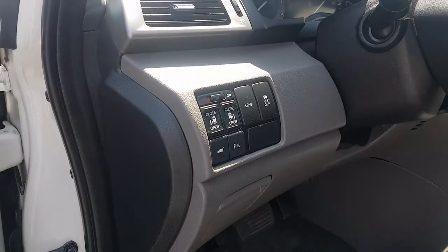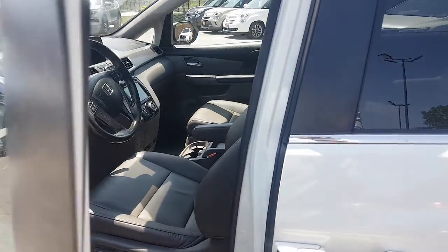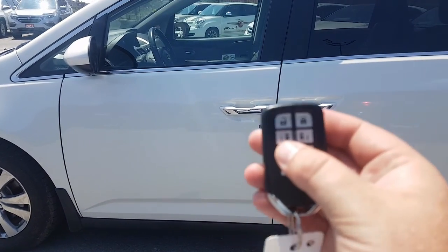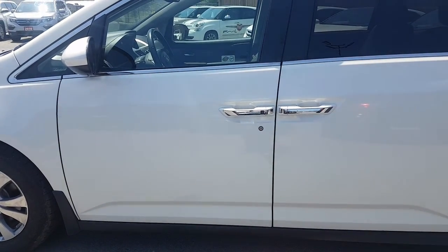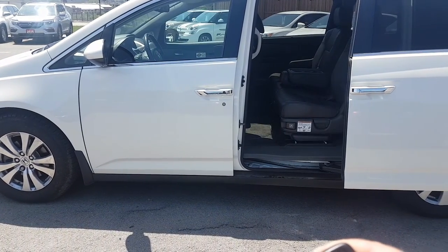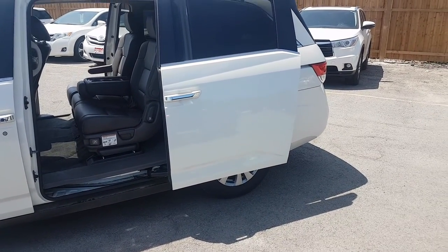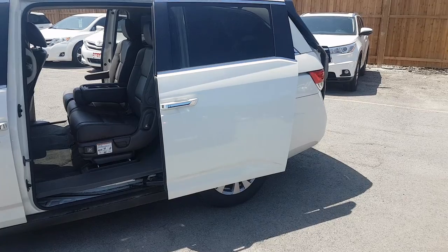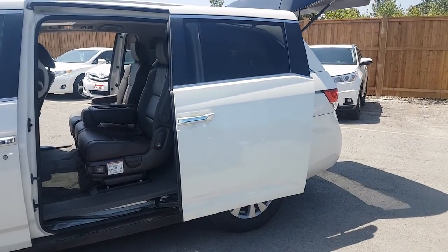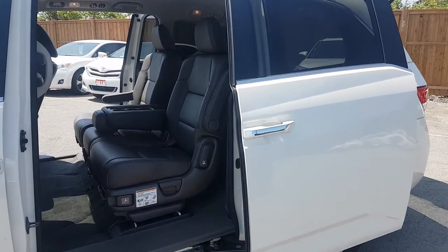There are lots of power options to get in and out of the vehicle. We're going to close this up and go through some of the functions on the remote. We have a lot of power controls — both sliding doors are powered. Moving towards the back, we have a fully powered tailgate, which is always convenient when you have kids or you're moving stuff and your hands aren't available. We have hands-free access to all three rear doors.